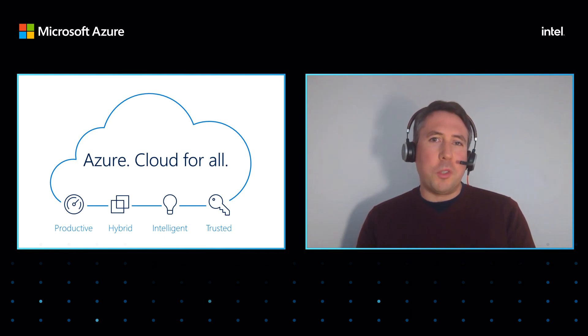We hope that today we've helped you understand some of the challenges that manufacturing and engineering customers have, and how we're able to address those with Azure and Azure high-performance computing solutions. Thanks for listening, thanks for your time. Take care and hope to see you soon.